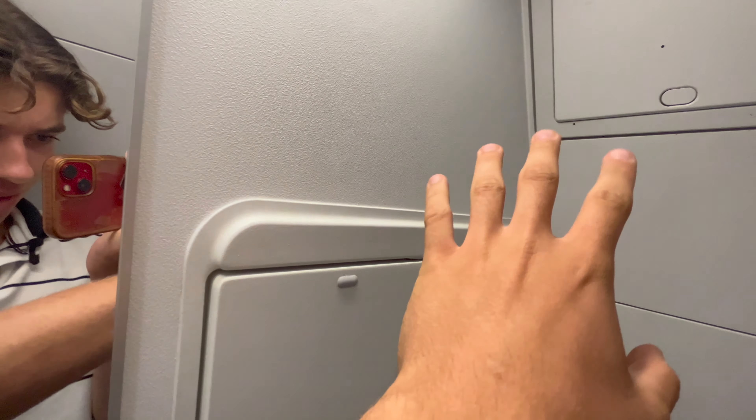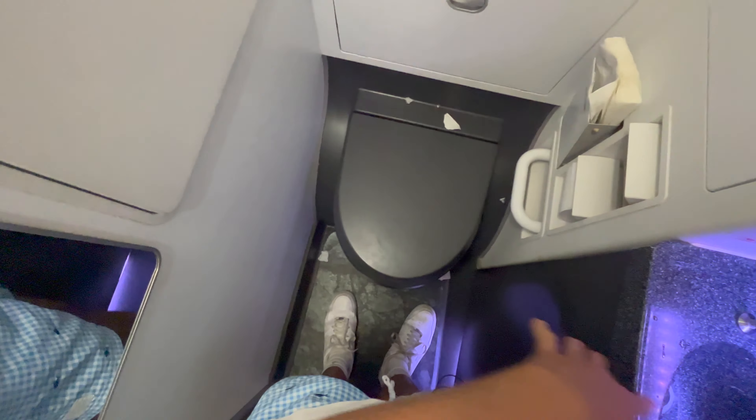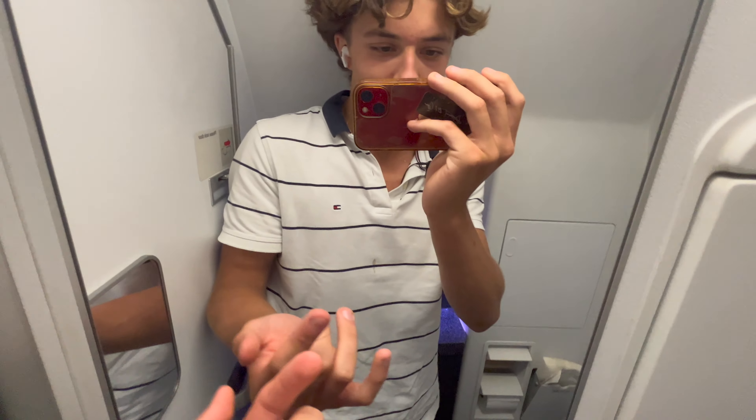Welcome to the Jetstar lavatory at the back of the plane. The end of the fuselage is right there, and it's very, very cramped in here. Not much space, but there's a toilet so it does the job.